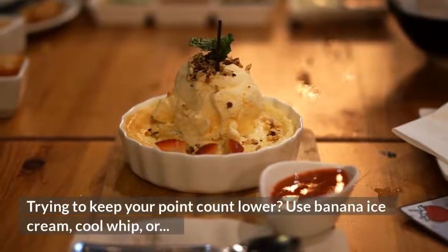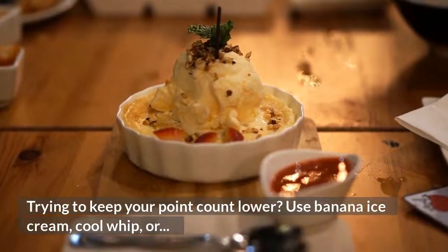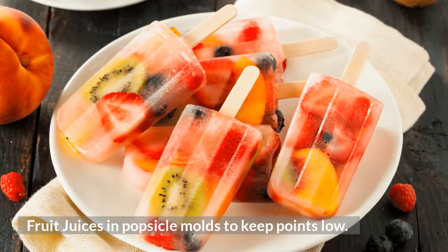Trying to keep your point count lower? Use Banana Ice Cream, Cool Whip, or Fruit Juices and Popsicle Molds to keep points low.